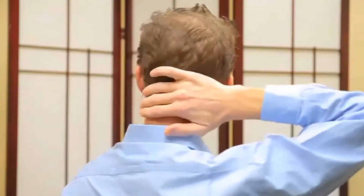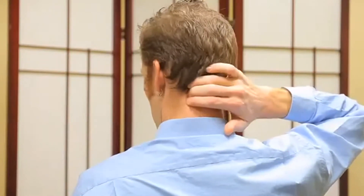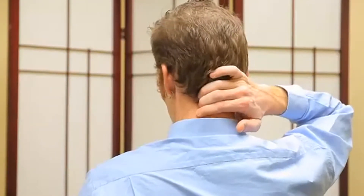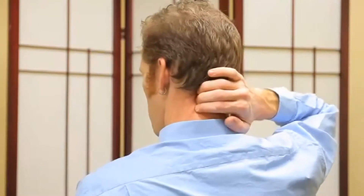Then take your fingers — you can take three of them — put them behind your neck on the opposite side. I'm using my right hand on my left neck. Just massage them back and forth, up and down. You may find some ropey tight muscles and you can spend some extra time anywhere that feels particularly tight or tender.